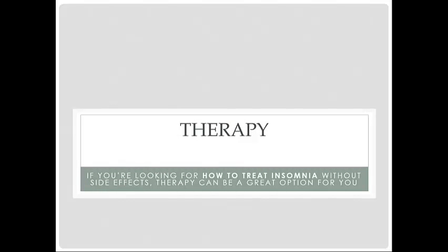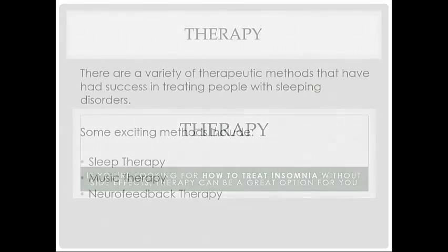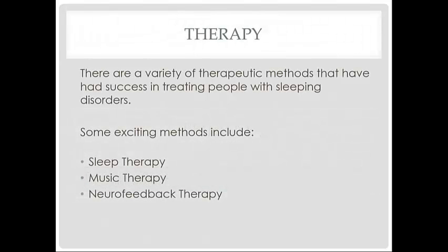Therapy is a great option as well. There are a variety of therapeutic methods that have success in treating people with sleeping disorders. Some exciting methods include sleep therapy, music therapy, and neurofeedback therapy.